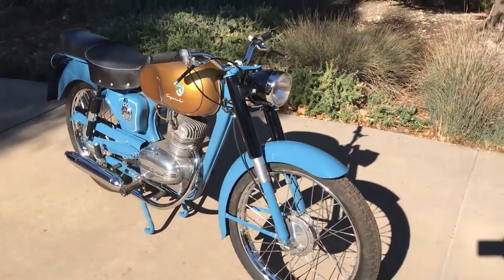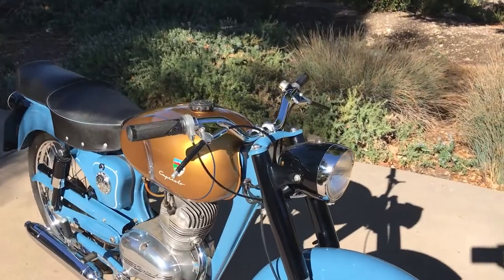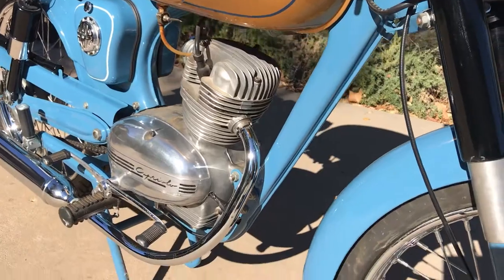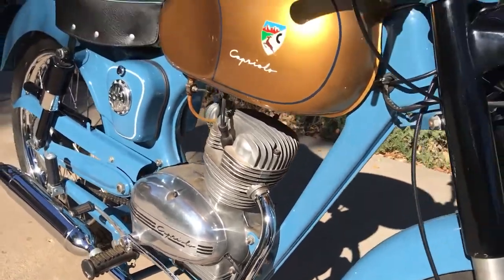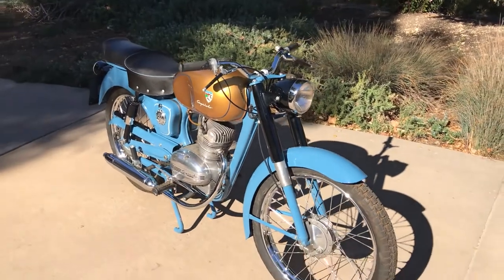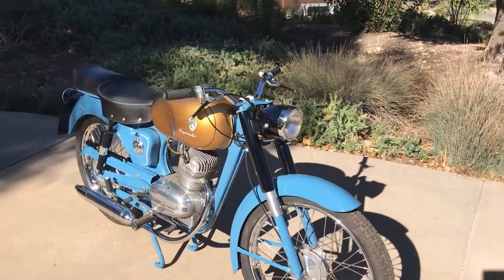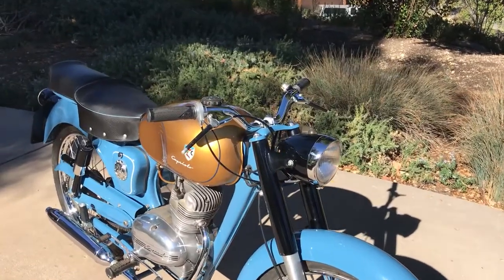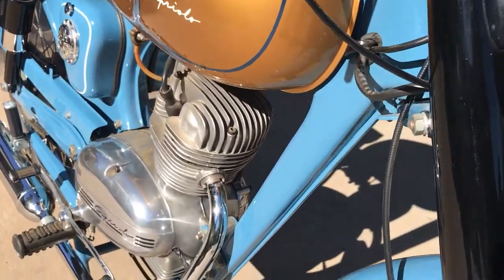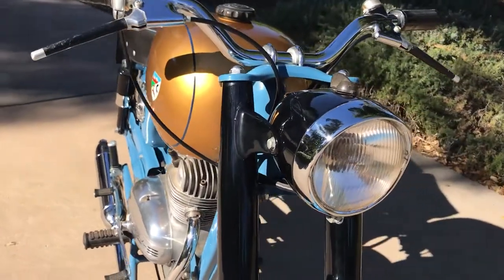This bike would make an excellent centerpiece to any Italian collection. You want to take it out on a weekend ride, or park it in front of your fireplace in the living room — give your wife something to yell at you about. This motorcycle, along with many others, can be viewed on our website at www.batorinternational.com, or you can call me direct at 805-798-1802 and I'll be happy to speak to you about it.